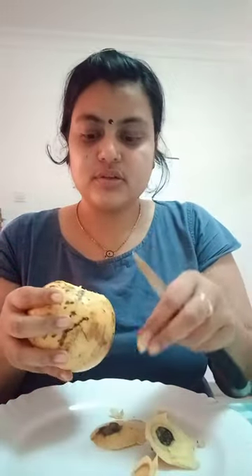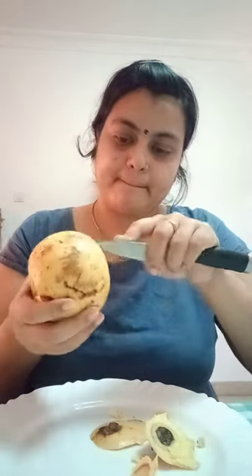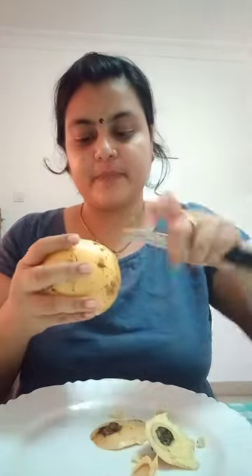It looks dry but it is not dry. Let's taste it. Hmm, very sweet! They are not red in color but the taste is very good — they are very sweet.